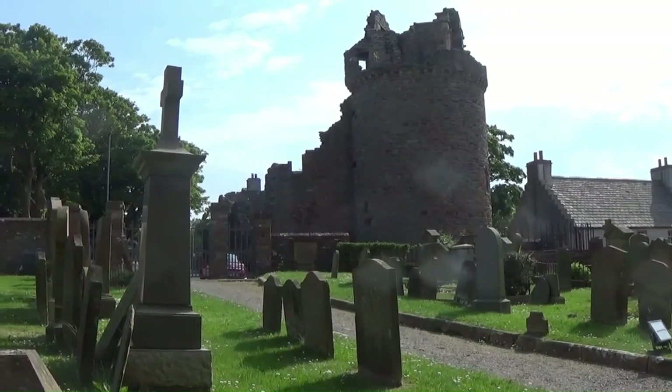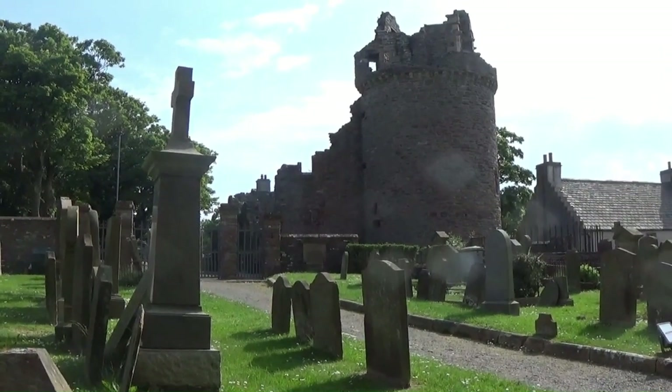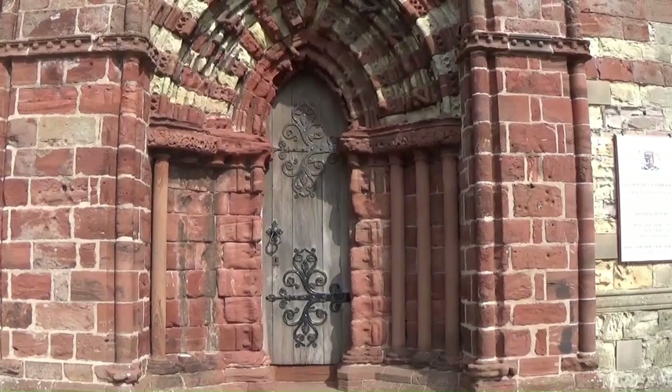You can see there the remains of the Bishop's Palace, which was built around the same time as the Cathedral.